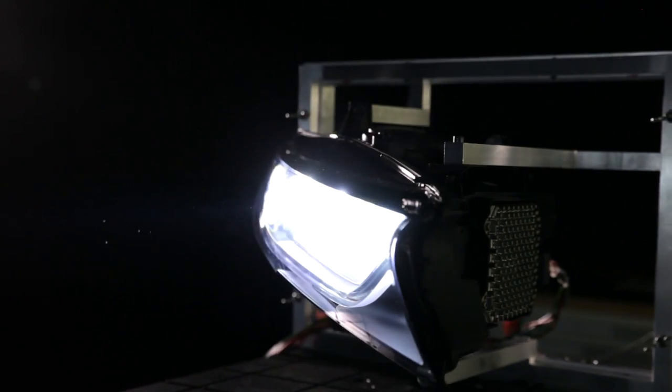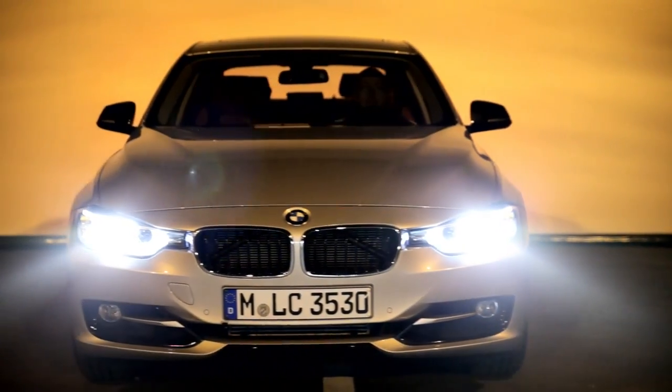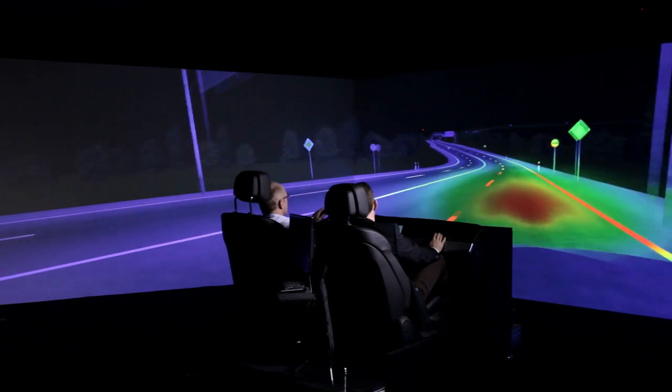To see and to be seen — light gives us security, offers comfort, and makes a car unmistakable. The development of efficient lighting systems is one of the core tasks at BMW.